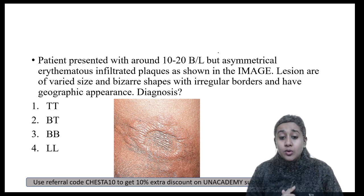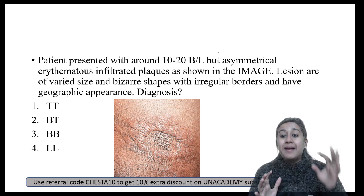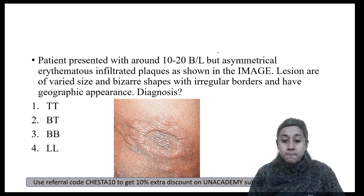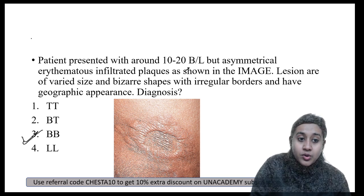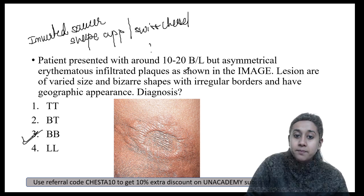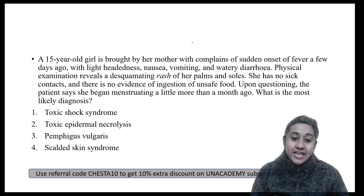Next question: a patient presents with around 10 to 20 asymmetrical lesions of variable size with bizarre shape and irregular borders showing a zoographic appearance. Options are Tuberculoid Leprosy, Borderline Tuberculoid, BB Hansen's, or Lepromatous Leprosy. The correct answer is Borderline Leprosy — BB Hansen's. The clinical picture shows an inverted saucer shape appearance, also called Swiss cheese appearance or punched-out appearance. This is classical of BB Hansen's disease.